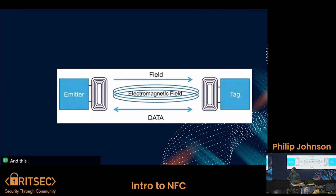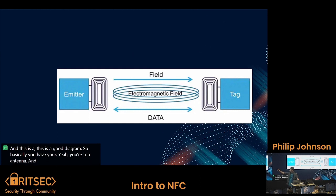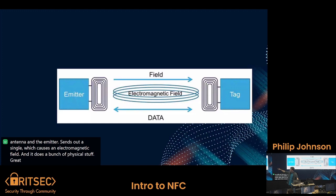This is a good diagram. Basically you have your two antennas, and the emitter sends out a signal which causes an electromagnetic field. It does a bunch of physics, creates a charge in the coil, and that actually powers the tag for the short amount of time it needs to send the data back. It's really cool because it's one of those devices where you just don't need power, but you can do so much with it.